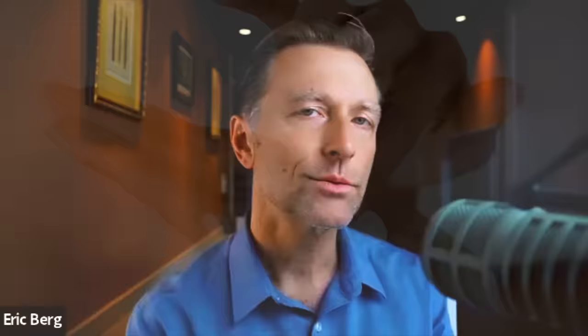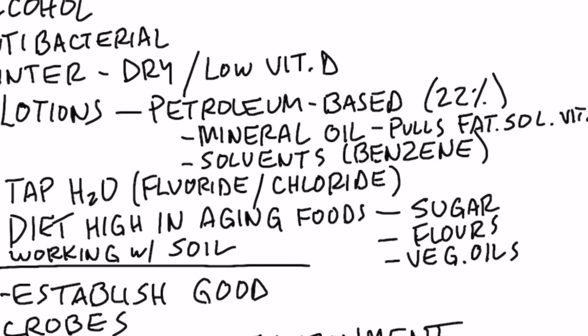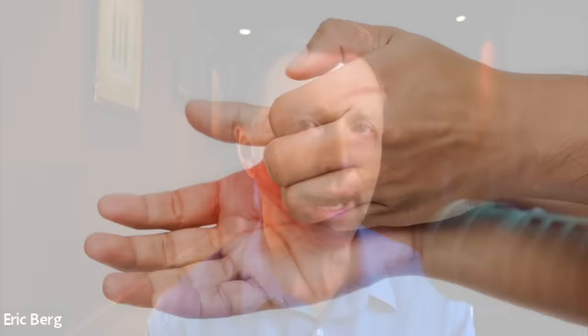When people start putting all sorts of lotions on their hands, they don't realize that everything you put on your hand doesn't just disappear. It doesn't evaporate — it gets sucked into the pores, goes into the bloodstream, and goes right to your liver. So you really want to make sure that what you're putting on your skin is safe. 22% of all personal care products are petroleum-based, which includes solvents like benzene. It includes mineral oil, which will pull out a lot of the key fat-soluble vitamins like vitamin A, D, E, and vitamin K, leaving your hands very dehydrated, dry, red, cracking, and even itchy.